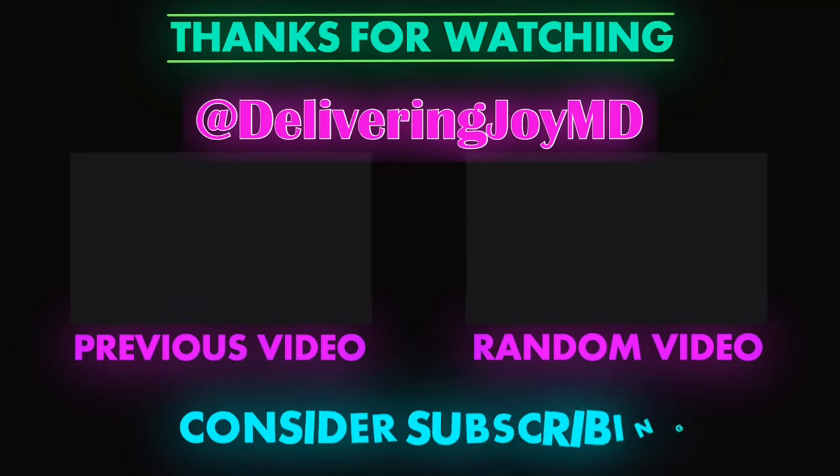Make sure you like, share, and subscribe. I'll see you in the next video.